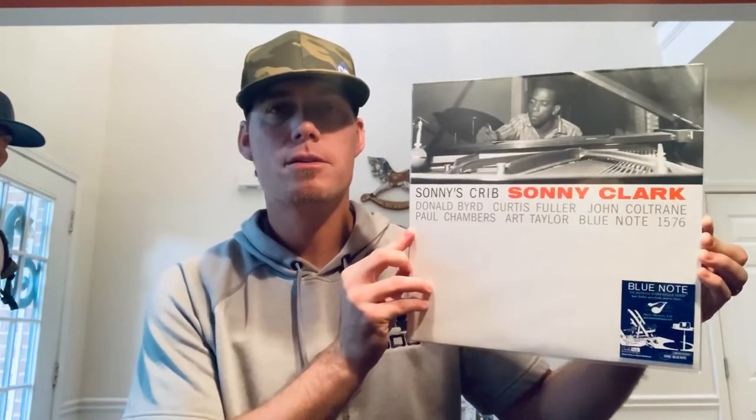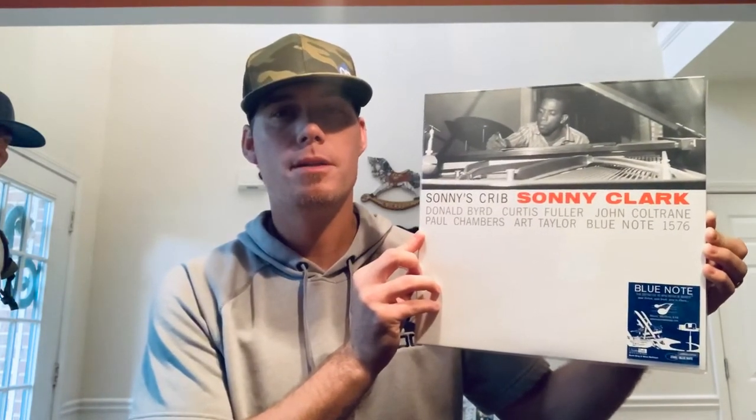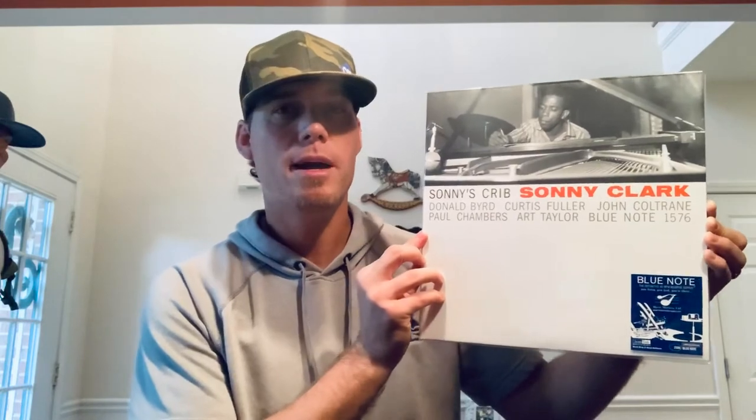For best sounding records, the limitations of my sound system probably make this tough because any audiophile pressing is going to sound perfect. So I basically had to pick from my Music Matters Jazz collection, and I picked two records I feel are the best sounding — and that goes to the music too, not just the pressing. The first one is the Music Matters Jazz pressing of Sonny Clark's Sonny's Crib. It sounds so powerful. The players on this record are unbelievable and the songs are all just killers.